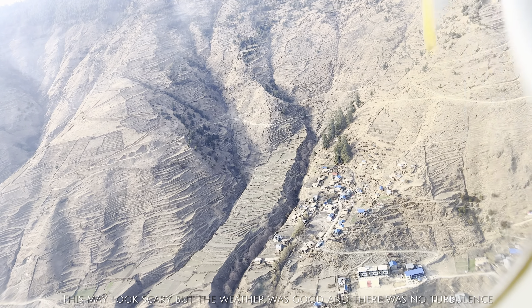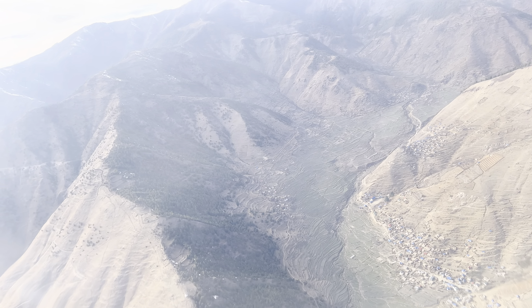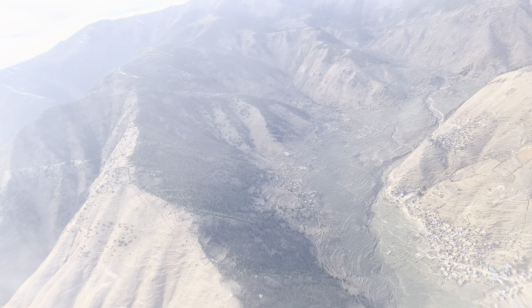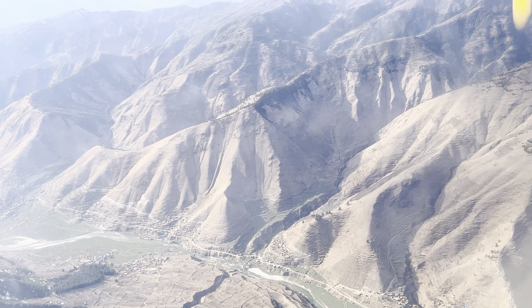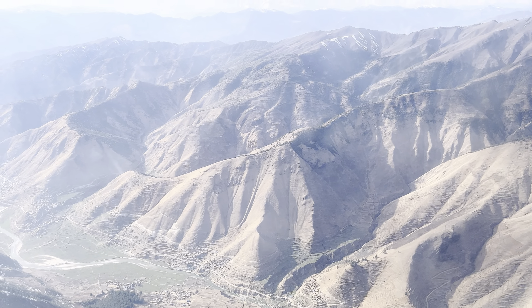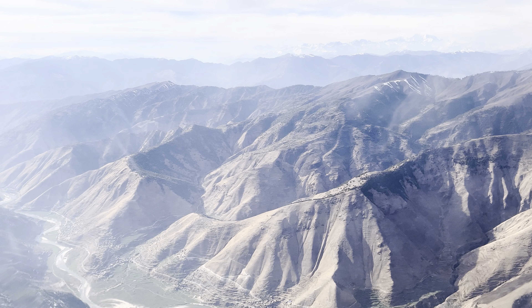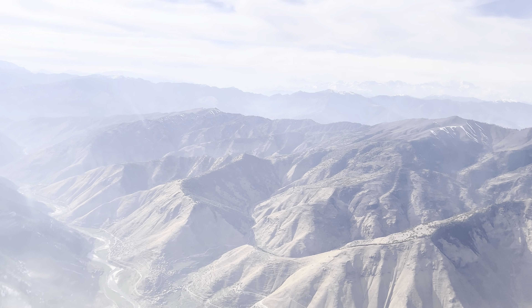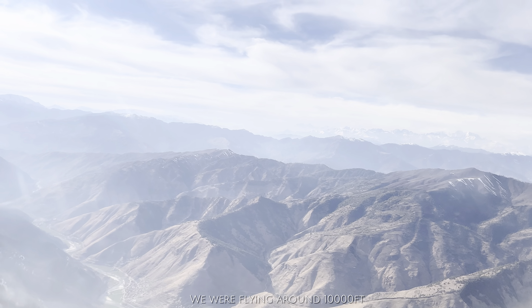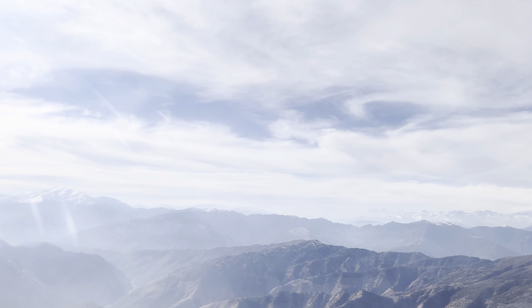There was no turbulence at all. We were at about 10,000 feet. From the outside view, we can see the big mountains, the Himalayas. Also, we can see small villages and rivers below.